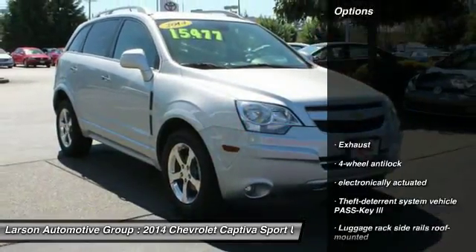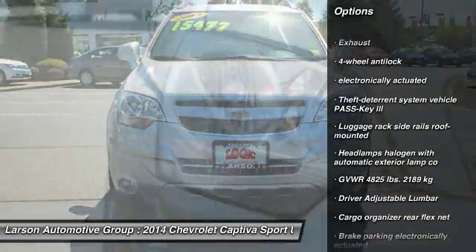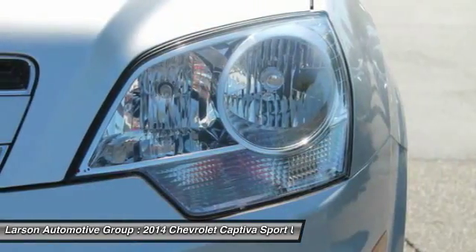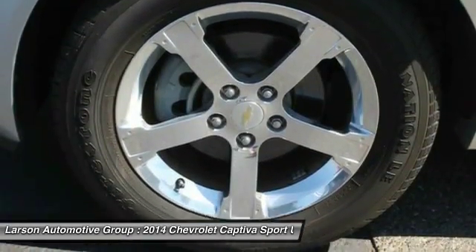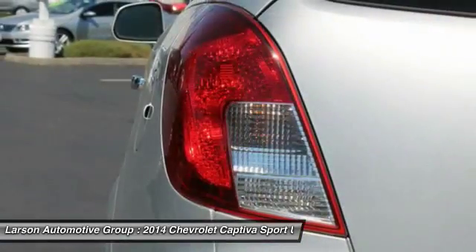Here are some of this vehicle's great options: traction control, stability control, air conditioning, front wheel drive, floor mats, cruise control, anti-theft security system, fog lamps, remote keyless entry. Take this vehicle for a spin and see why so many shoppers are now proud owners.